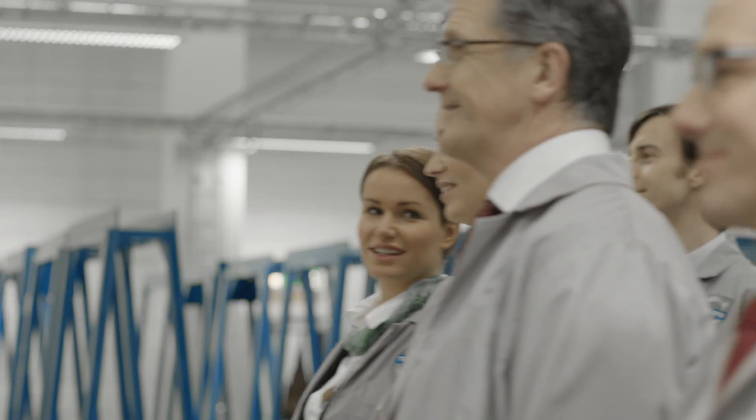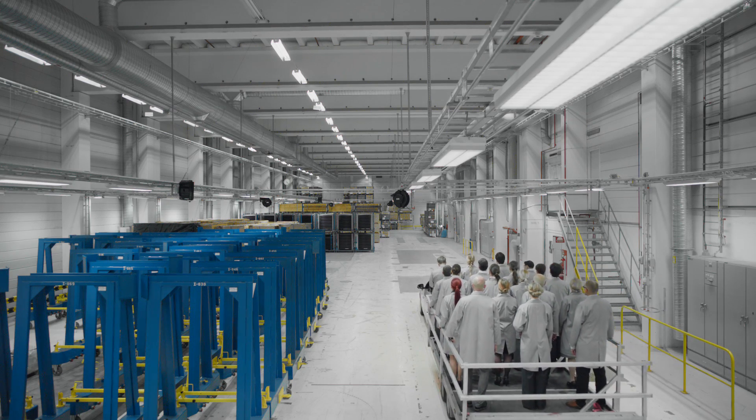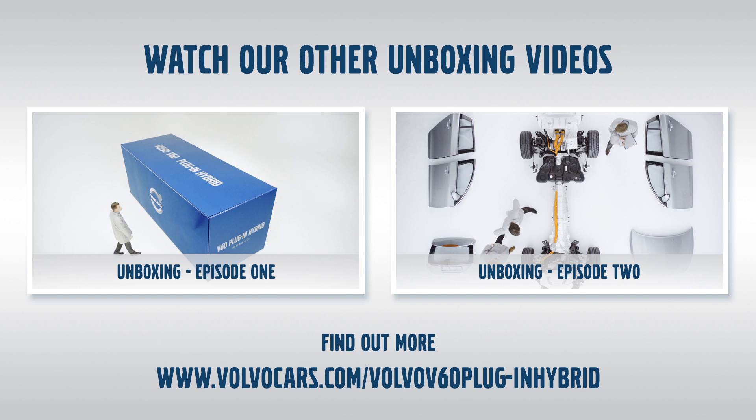That's like towing a fully grown hippopotamus. Or you could pull four grand pianos. Or even 20 athletic Volvo engineers. In pure electric mode, the car uses only its electric motor for power. So, it is silent.